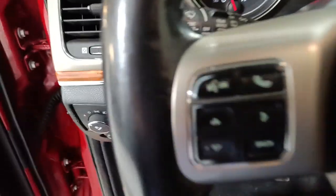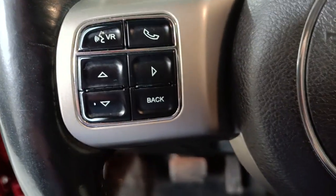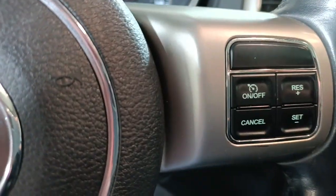Just getting into the driver's side here. You'll see it has Bluetooth controls as well as cruise control for the highway.